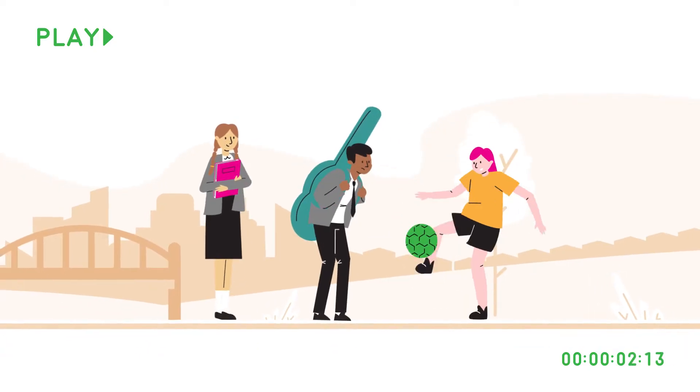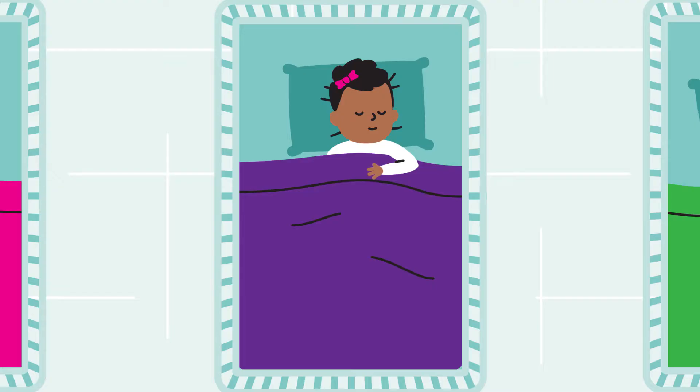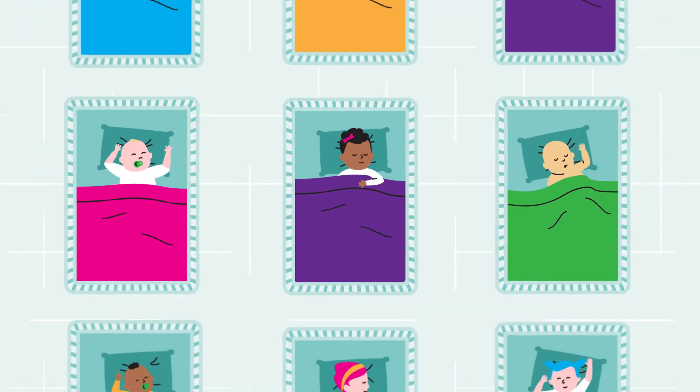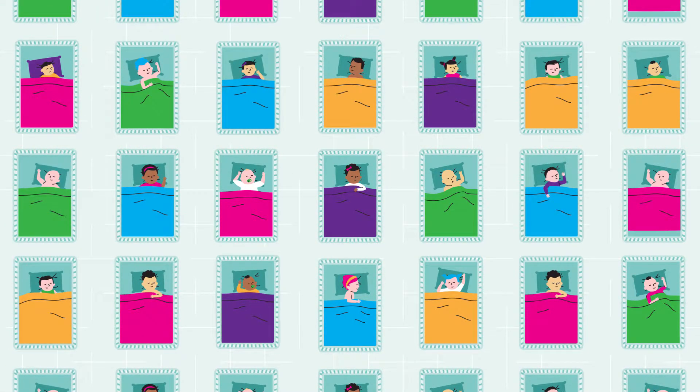Longitudinal studies follow the same groups of people over long periods of time to see how they change. There are various different types. Cohort studies chart the lives of people with shared characteristics. The most well-known are the UK's birth cohorts, which follow groups of people born within the same time period.